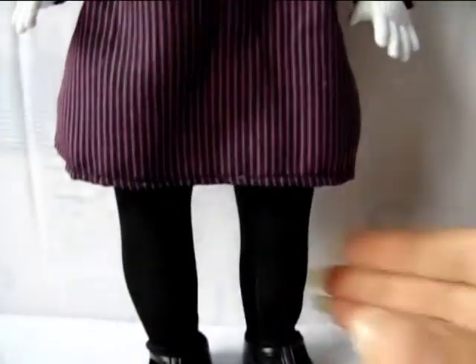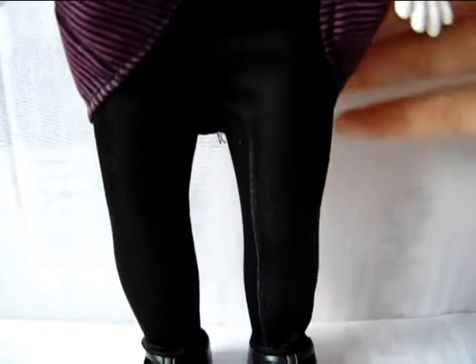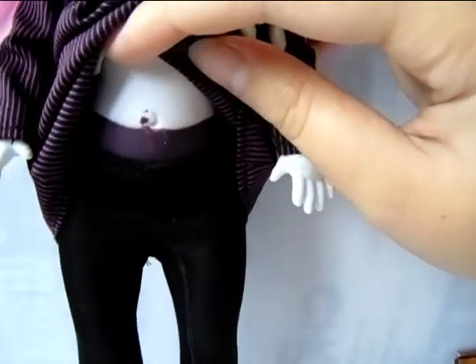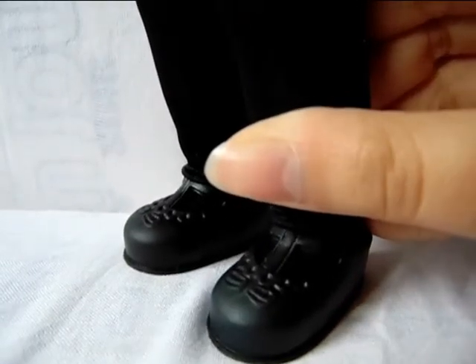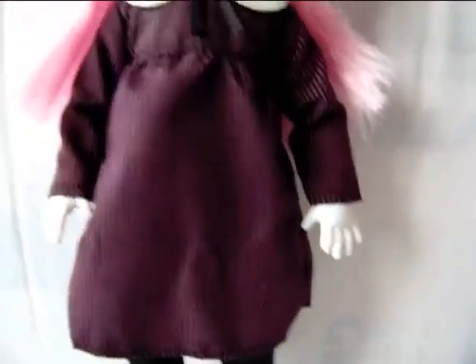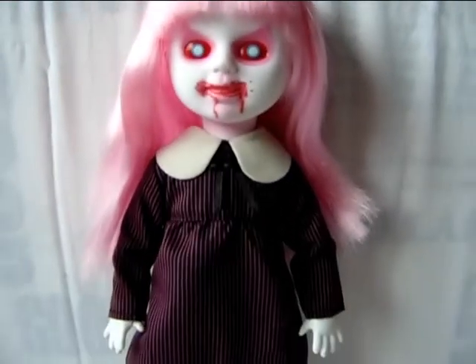She also has black stockings or leggings — mine has a little error there where that part is a little flawed, but it's not really a big deal. She has black leggings, and by the way her panties are actually purple. She has the same black little sandals or shoes that most of the Living Dead Dolls girls come with. So she's kind of simple yet really insane and cute looking — I just really love her.